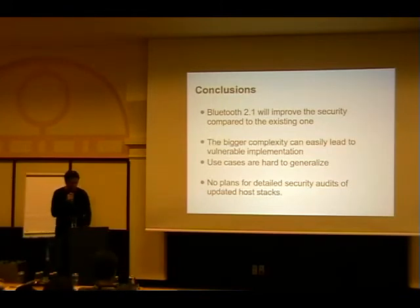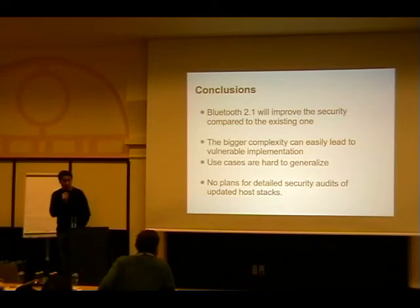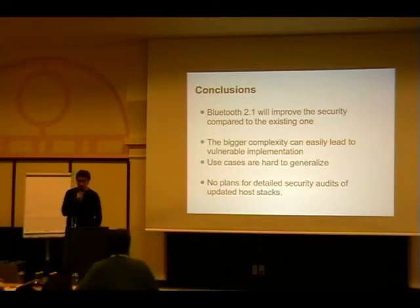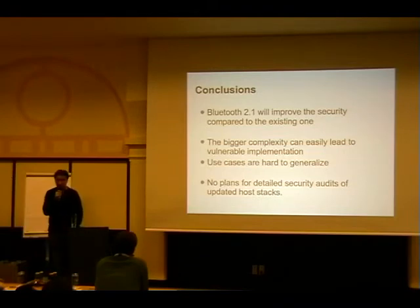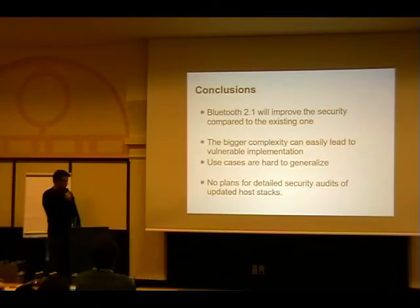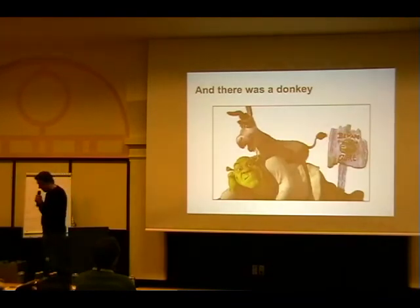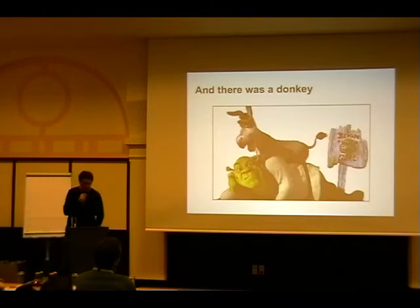There are no really easy use cases that can be generalized. Implementers of a host stack running on a desktop PC or embedded system face many different scenarios. If you're designing a keyboard that's simple; a headset that's simple; but a multi-purpose stack is where the problems come up. That's basically what Linux, Microsoft, and Apple all have to do, and I'm not really looking forward to finding out what actually works and what doesn't.